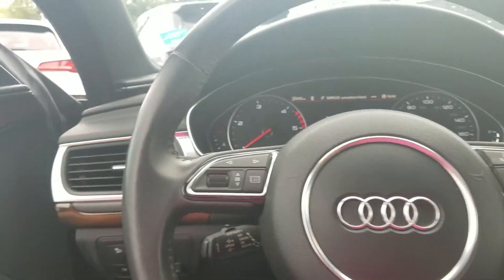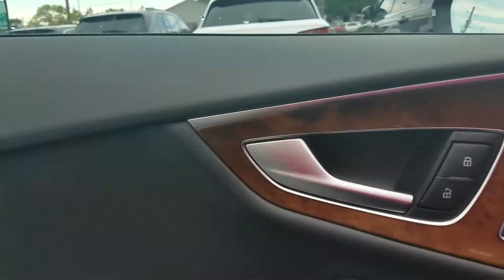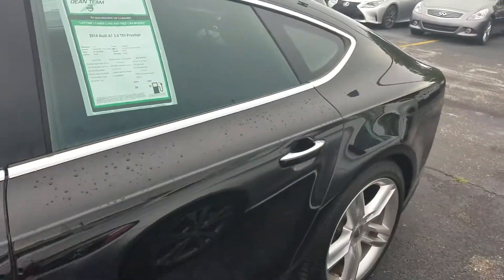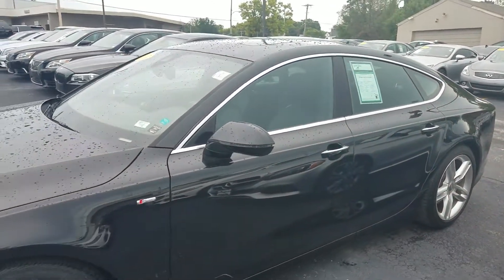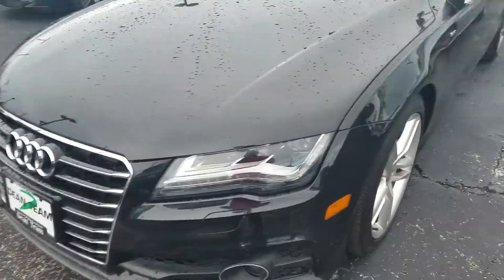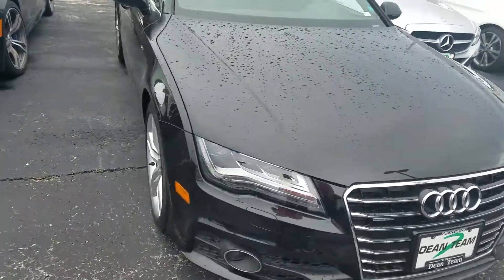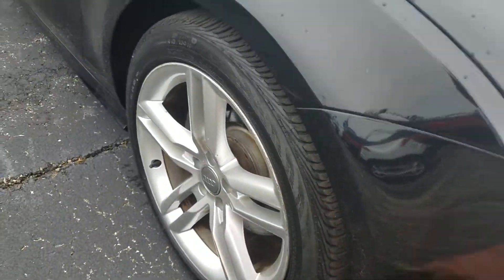Now we'll go to the exterior. Upgraded stereo. It's got one little mark right there — same thing on the different side.